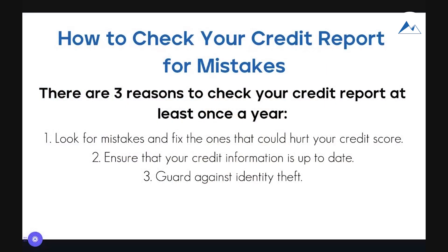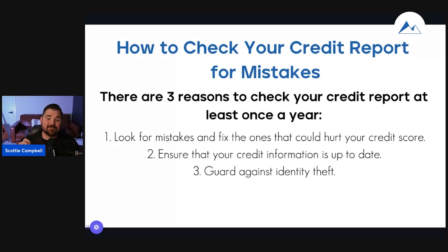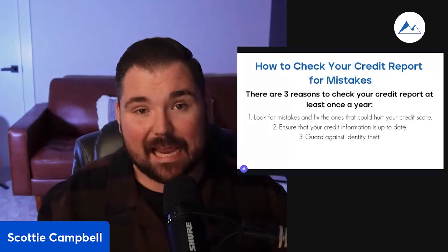All right, let's get right down to it — how to check your credit report for mistakes. There are three reasons that you will want to check your credit report at least one time a year. You want to look for mistakes and fix the ones that could hurt your credit score. A lot of folks that we talk to find mistakes on their credit report, or things that they thought were handled already, when they go to purchase a home. Purchasing a home is just one aspect of what you need great credit for. If you purchase a vehicle using an auto loan or need to take out credit for any other reason, your credit's going to be reviewed. If there are mistakes or inaccurate things on there at that time, it's going to be too late because you're going to need that credit and not be able to get it. So proactively, you want to look for mistakes and errors once a year.